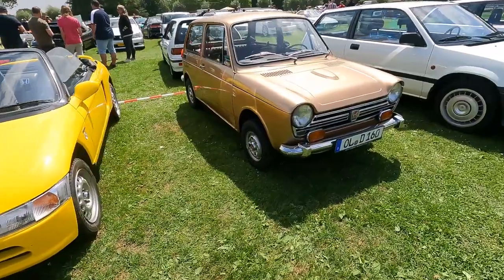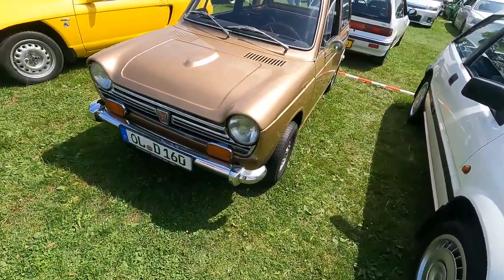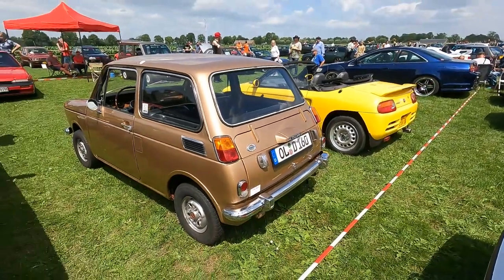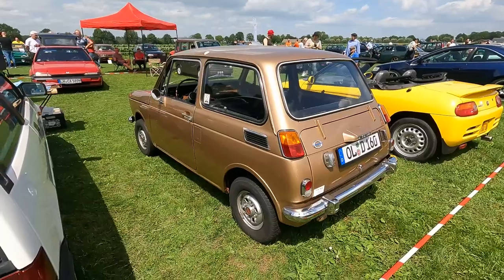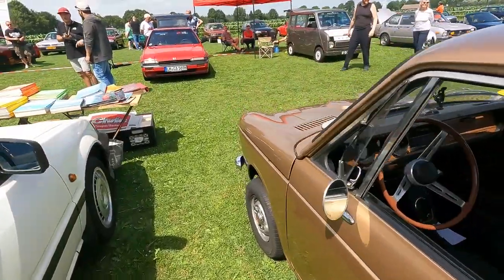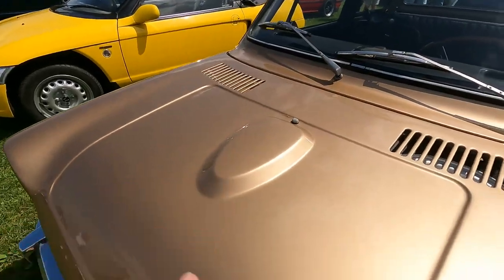The Honda 600 made it to Europe — this one is on German plates. It was one of the first Honda cars to be sold in Germany. It's also a K car, available with a 360 and all the other larger engine displacements over the years. Just realized it has a bonnet scoop.